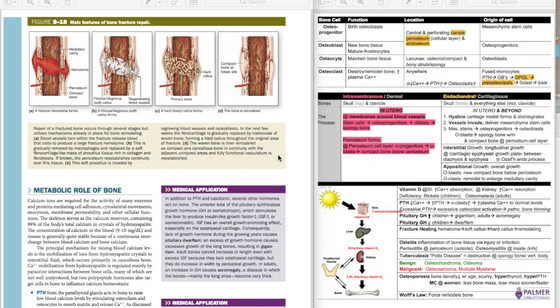Hi everyone, thanks for watching. Welcome to PASS Physiology review of Topic 3 material. Specifically, we'll be discussing bone fracture repair and bone diseases, tumors, and some hormone pathways involved with bone including vitamin D, parathyroid hormone, and growth hormone. Vitamin D technically is a hormone even though they call it vitamin D — kind of a fun fact. So let's get started.